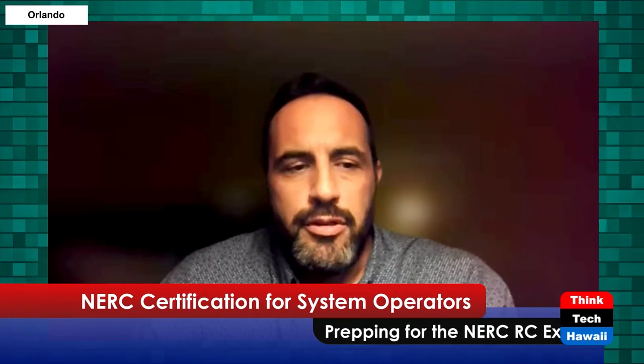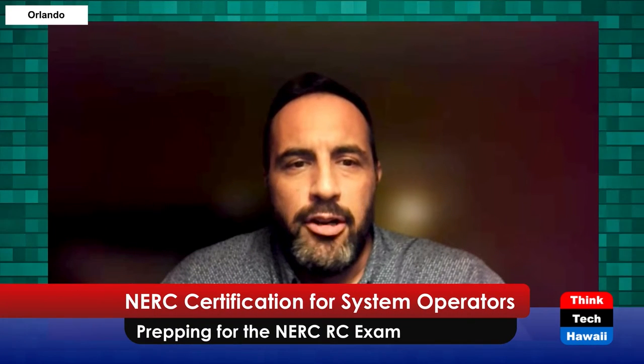I'm going to be talking about NERC system operator certification. Some things have changed in the last couple of years. It's been a while since I've delivered this training — I've been doing about three sessions in the last couple of months. I've been helping new system operator candidates get ready for their NERC certification exam, and I wanted to talk about the different types of candidates I've seen recently and how the exam itself has changed.